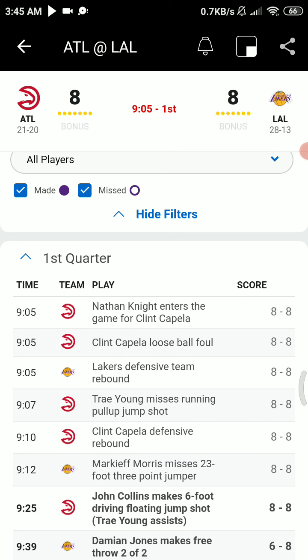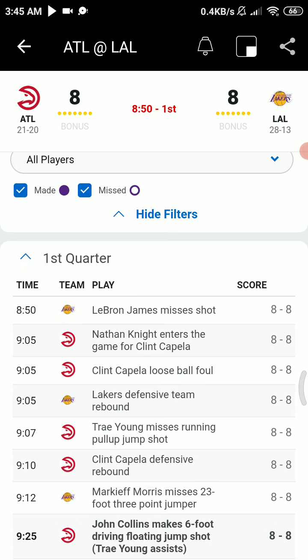Here's LeBron flying down the middle, throws it outside. Markeith Morris for three — in and out, no good. Rebound Capella, hands it to Trae Young. The game is tight at eight. Trae Young, 30-footer — in and out, no good. That was 35 feet. That was from the Lincoln logo — that was the Damian Lillard, Steph Curry pull-up shot from 35 feet.